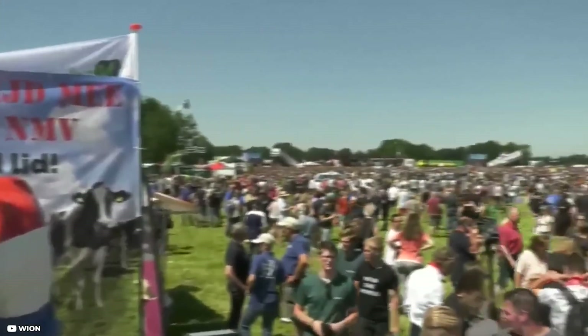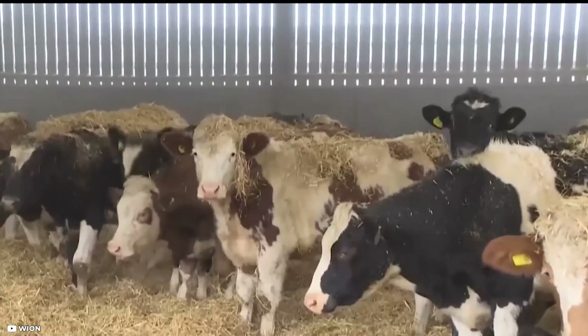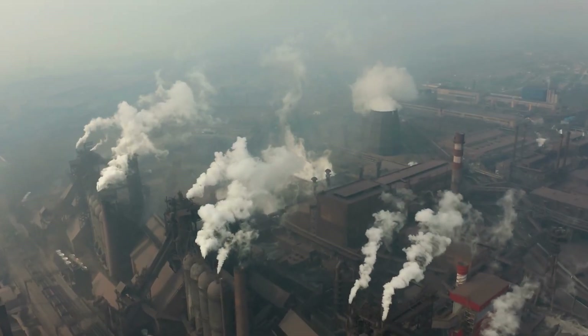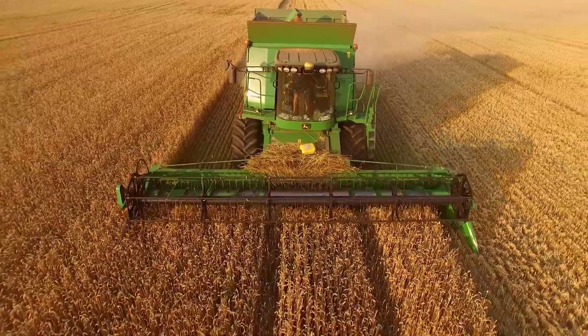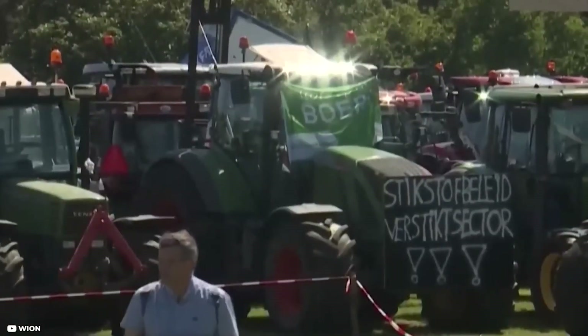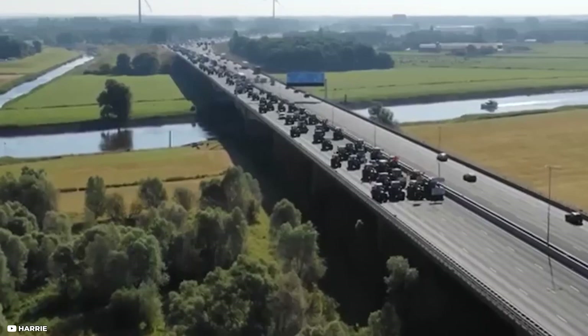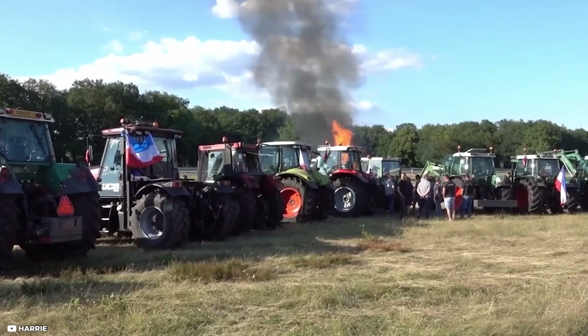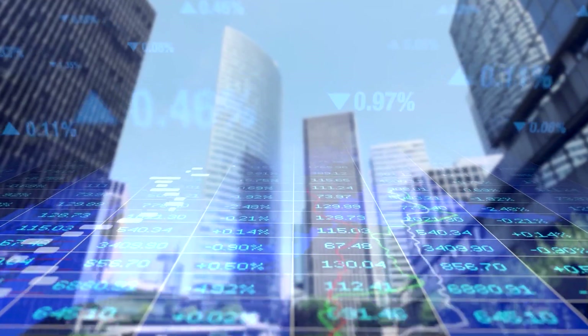The battle between farmers and government started in 2019, when the Dutch government announced plans to tackle the nitrogen crisis — an environmental and political issue revolving around high levels of nitrogen emissions, primarily from the agricultural sector. In response, farmers staged large-scale protests throughout the Netherlands, blockading infrastructure, dumping manure and rubbish on highways, and demonstrating outside politicians' homes. At the heart of the issue is the fact that Dutch farmers are struggling to cover their costs and repay investments due to poor incomes.